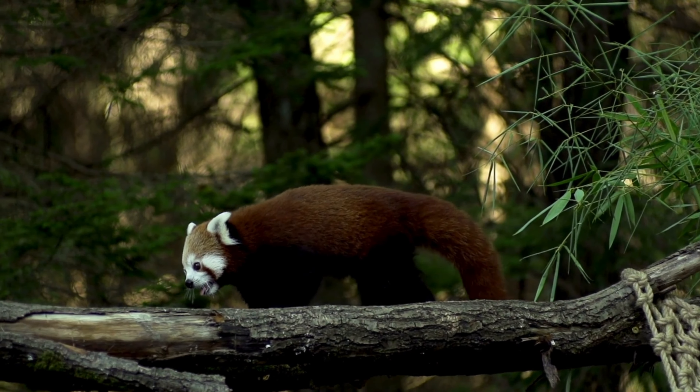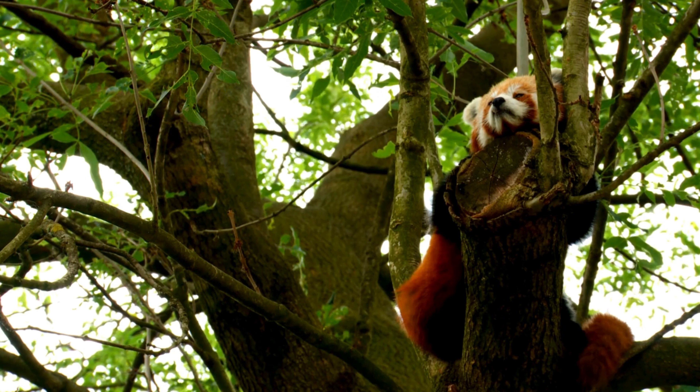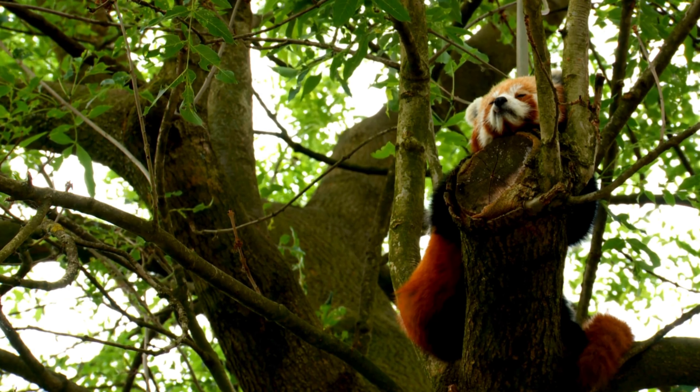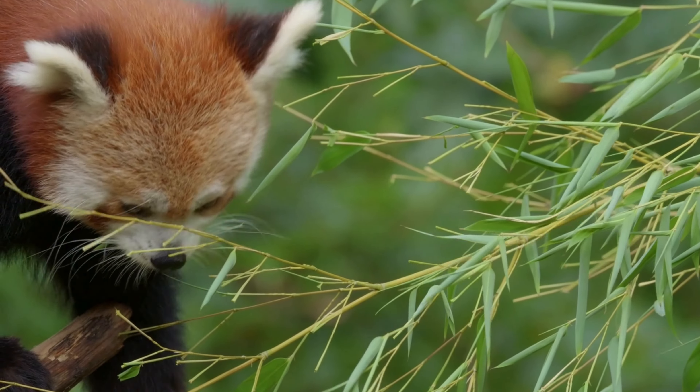Red pandas have scent glands located on their anal region, which they use to mark their territory with a musky scent. They often perform a unique behavior known as scent rolling, where they rub their body against objects to spread their scent and establish dominance in their territory.